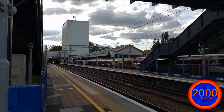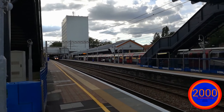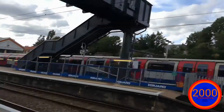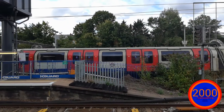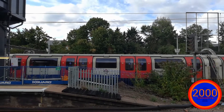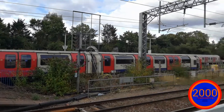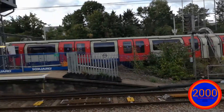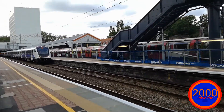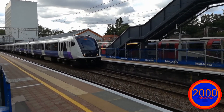This is worked by a 345 set. The Central line here is formed of 1992 night stock with a completely open window and open door in the front carriage. The numbers I'll get when it gets closer. And this is operated by 345 047.